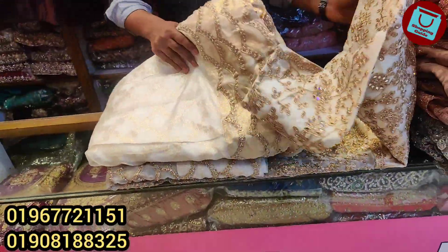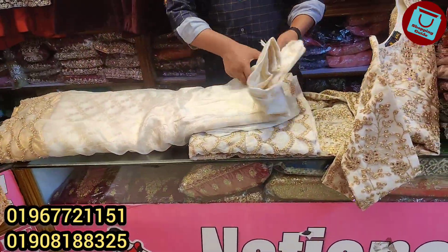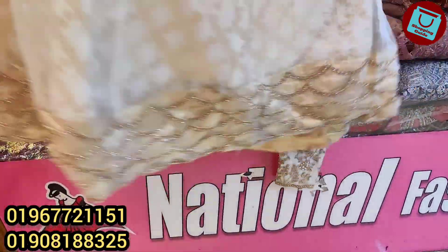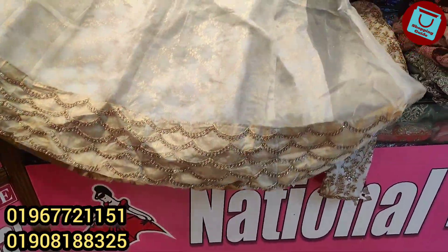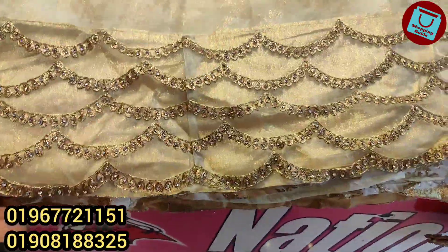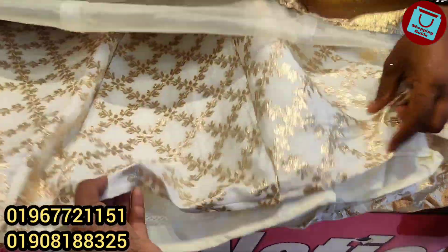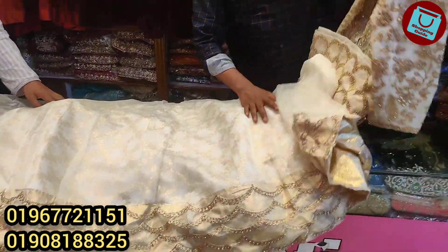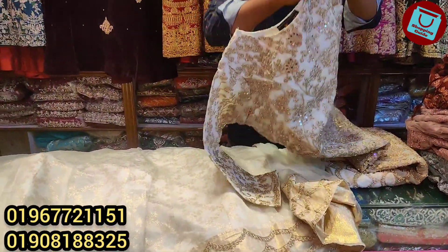The bridal collection is a very heavy collection. It's a cream color — the best color. It's a gorgeous Indian fabric, very soft, with very soft colors. It's a cream color.